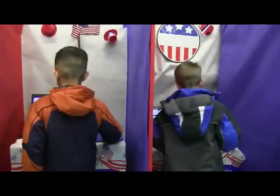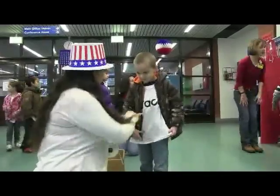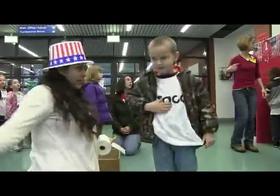Yep, there you go. All right, everybody go get a sticker. Go get a sticker. Right here by the mask.